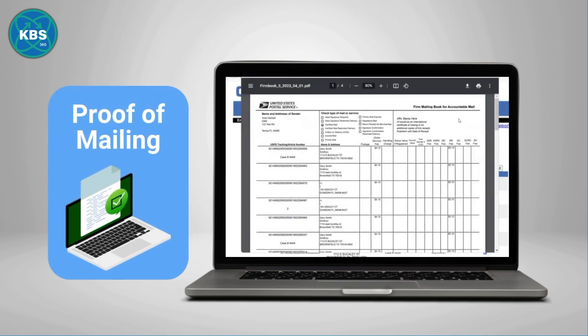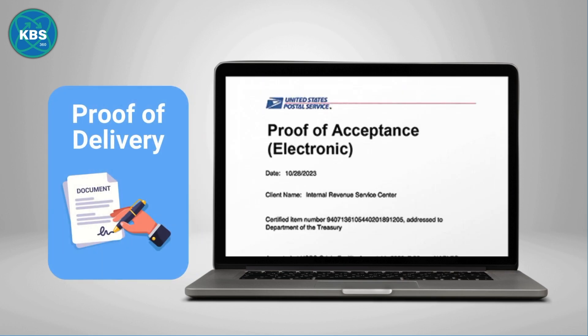Proof of mailing allows all your mailing information and tracking numbers to be automatically filled into the USPS mailing book, or the proof of delivery feature, which sends real-time tracking emails each time a certified mail letter is delivered.